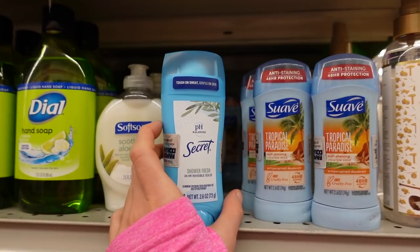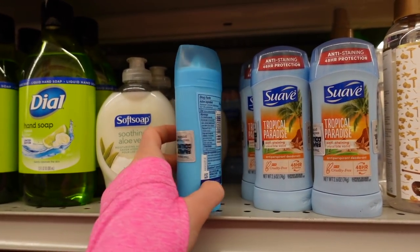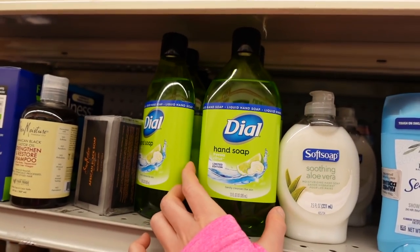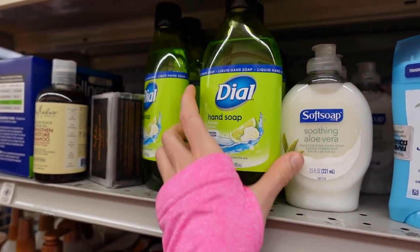But you want to smell good, right? PH Balance Secret 24 Invisible Solid — it's a pretty good deal for a dollar. Limited edition freesia citrus. Dial hand soap — when it comes to washing your hands, it's not so much about the ingredients in the soap.